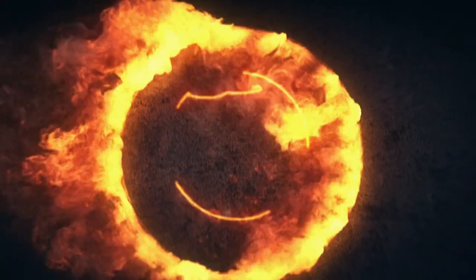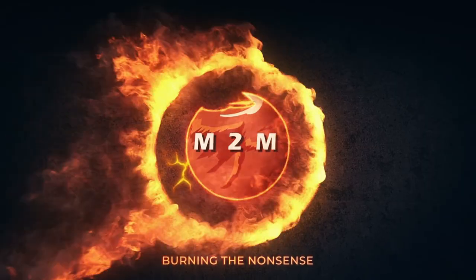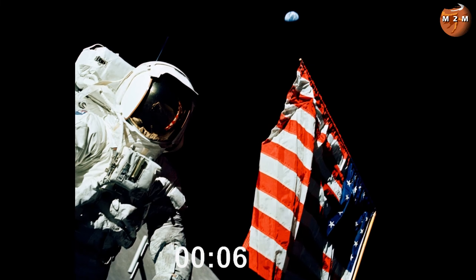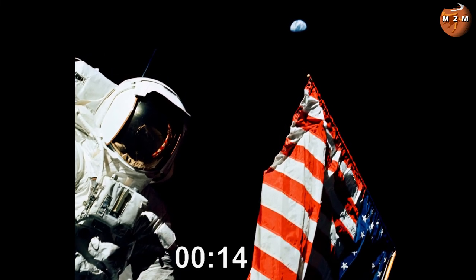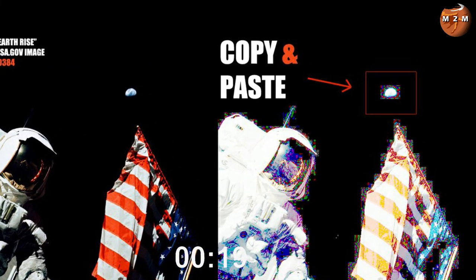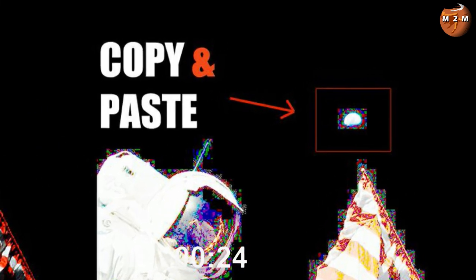Number three: Apollo 17 flag and Earth photo is photoshopped. The claim is that this iconic photo taken by Apollo 17 commander Gene Cernan of scientist-astronaut Harrison Schmitt standing next to the US flag with the Earth in the background is photoshopped — and in particular, the Earth or even the whole photo is copied and pasted into a black background.